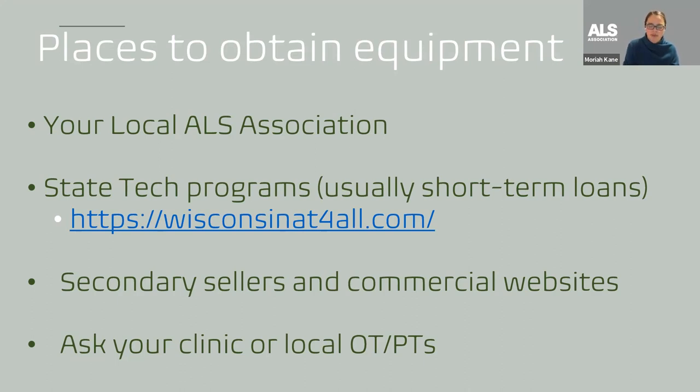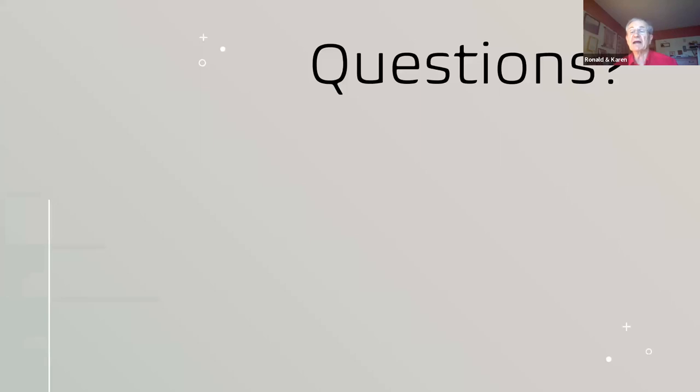Audience comment from Ron: We used the ADRC locally, and they provided wheelchair transportation to La Crosse and wherever. Speaker: Awesome — great to know. That's all I have. Any questions about the equipment or DME? Happy to answer as best I can.